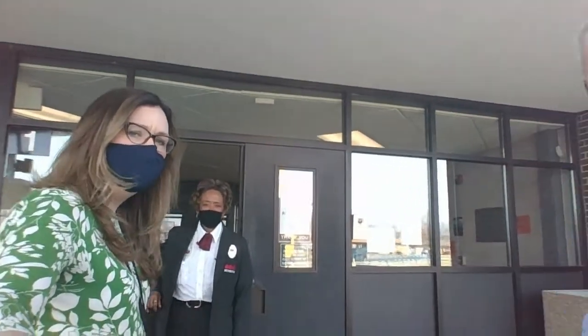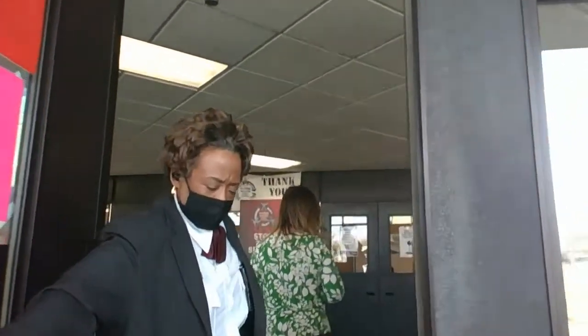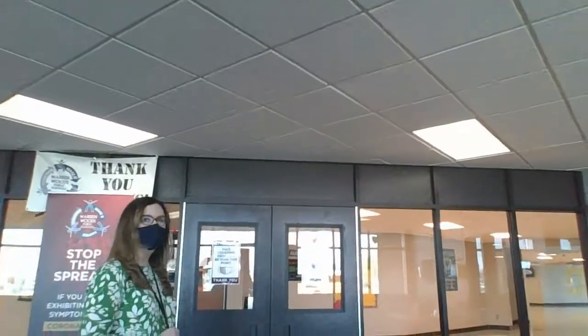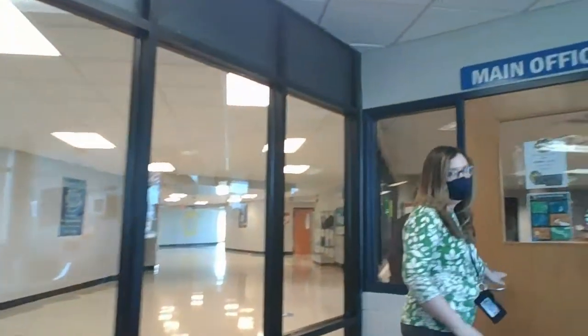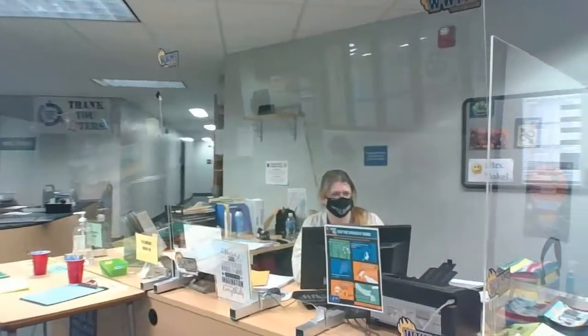Here we go, entering through our front door. We're going to take you into our main office. That is where you will find me and Mr. Sikora on a normal day. And here is Mrs. Niel. This is our main office — this is where my office and Mrs. Volker's office are housed.